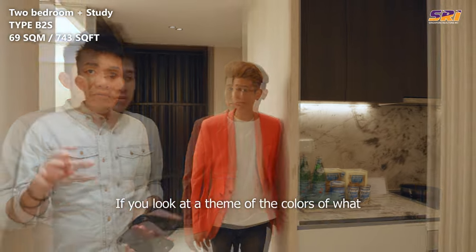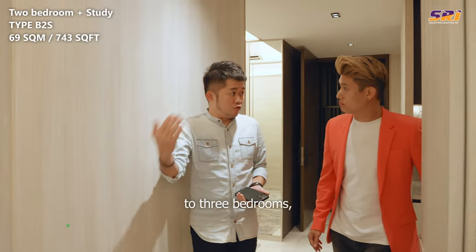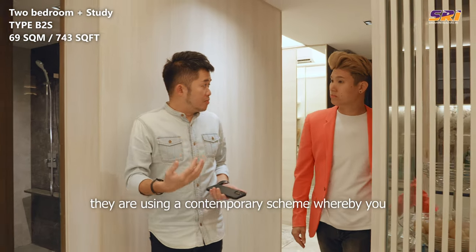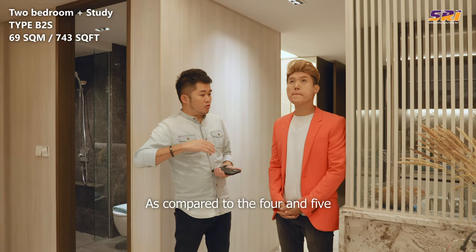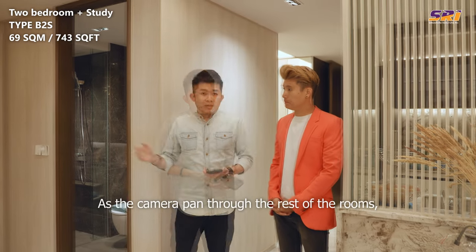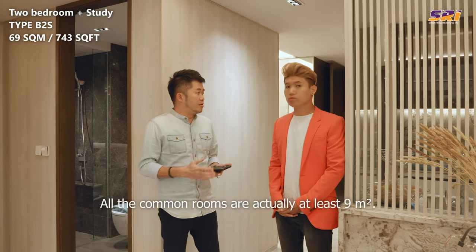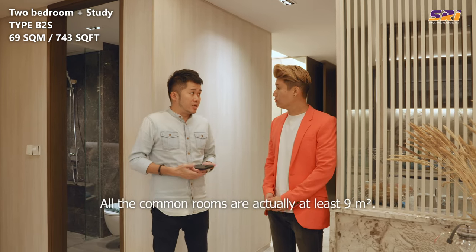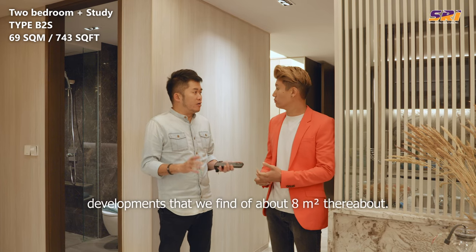Looking at the colour theme: for one-bedrooms all the way to three-bedrooms, the developers use a contemporary scheme with cooler tones, as compared to the four and five-bedrooms which I'll show you later. As the camera pans through the rest of the rooms, you can see very sizable rooms. All common rooms are at least nine square metres, which is slightly bigger than the usual eight square metres you find in other developments.